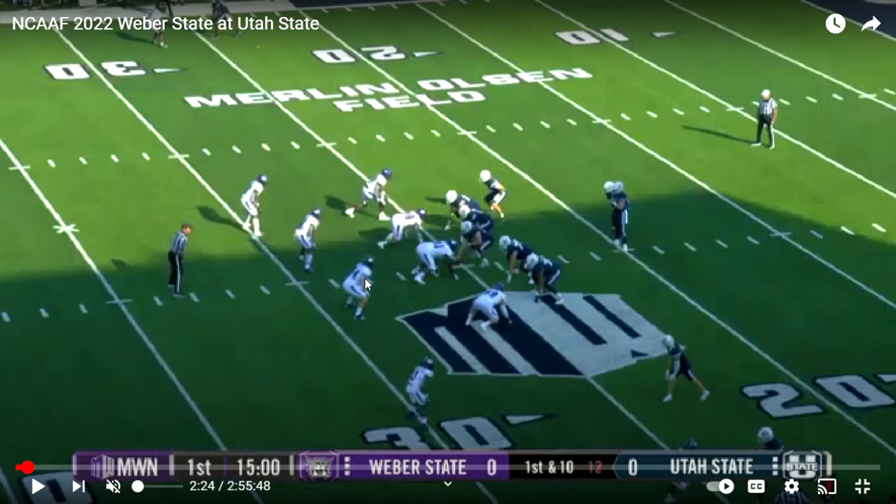The first thing I notice is that Weber State, in this game at least, we see a four down front, but when I look at their roster, these three guys with their hands in the dirt are all listed as defensive tackles, not as defensive ends. This guy over here playing a stand-up defensive end outside linebacker role is listed as a linebacker, not as a defensive end.